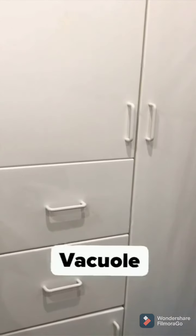Kitchen cupboard. It is the storage structure in my house. It can hold food for later use.